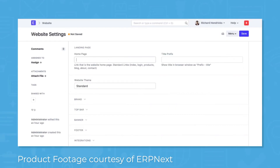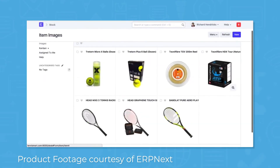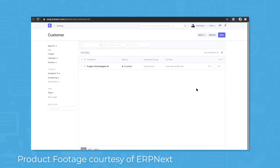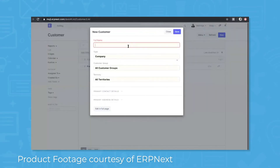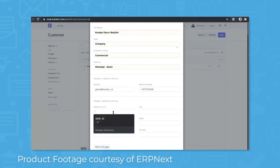ERP Next includes a customizable website builder that lets you showcase your brand and products. It's already mobile-friendly, with features for site optimization and e-commerce. Aside from contact forms, it also has a live chat feature. Furthermore, you can use it to create a customer portal with a login, so customers can check the status of their orders or submit issues that you can manage using the Help Desk module.